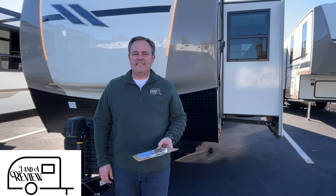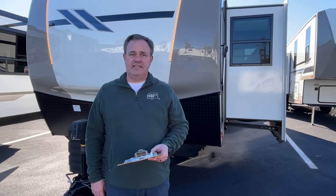Hey everybody, J and A Review, and today we're here at Triple H RV in Haleyville, Alabama. If you just found our channel, go ahead and subscribe, follow along with us, and give us that thumbs up. Today we're going to be looking at a 2024 Salem Hemisphere by Forest River, model number 308RL. Let's get started.